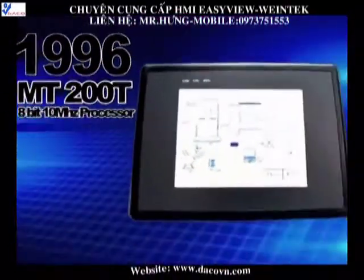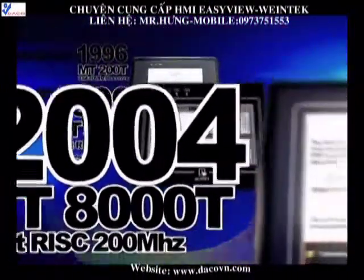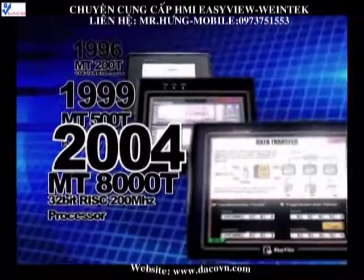Now WineTech's top research team presents a new model, MT8000X, featuring speed, best quality, visual aesthetics and ultimate performance.